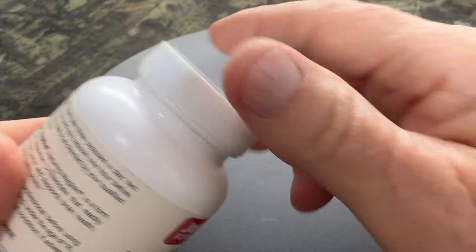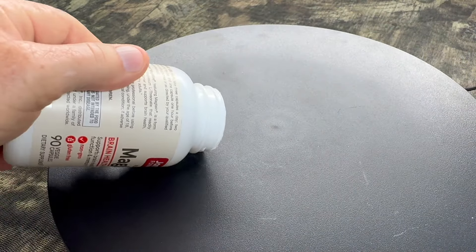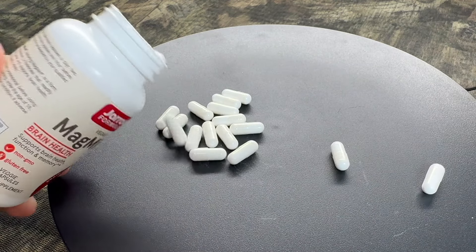Is Magmine safe to take? Well, it's generally safe for adults — it's been fine for me. However, I'm not a doctor. Please consult with your healthcare professional before you take Magmine.